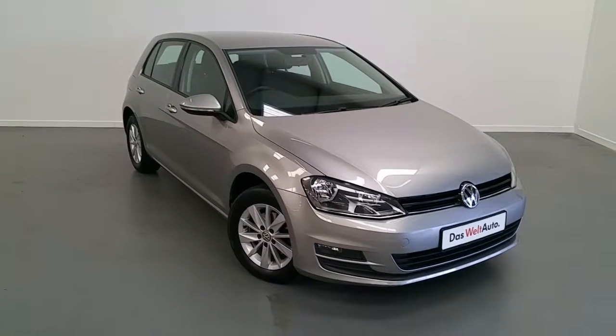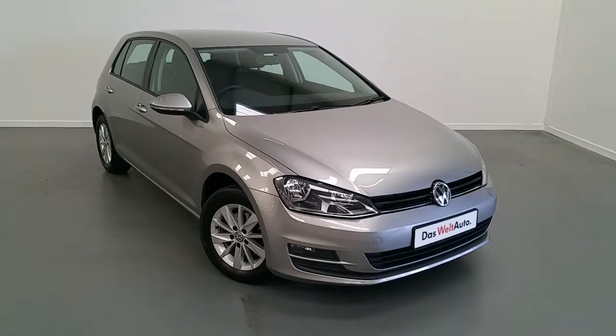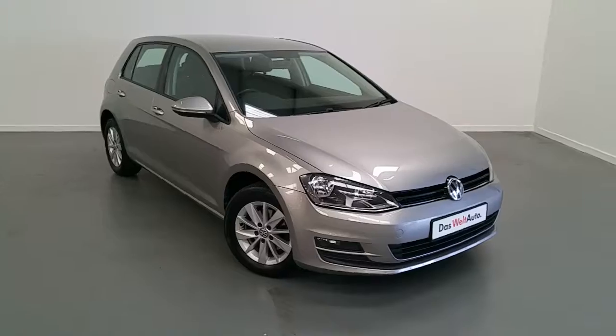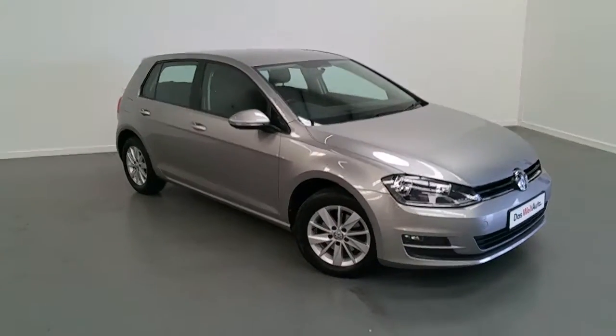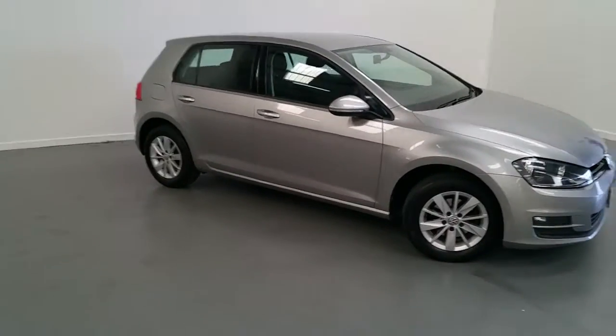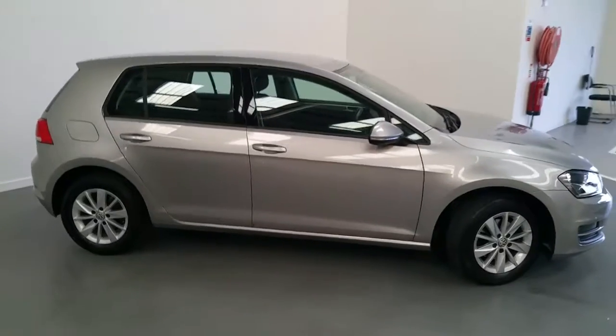Welcome to Joe Duffy Volkswagen. Today we have a 142 registered Volkswagen Golf 1.6 turbo diesel Comfort Line model. This Golf is finished in tungsten silver metallic and as you can see has front fog lamps, 15 inch multi-spoke alloys, and it's a five door model.